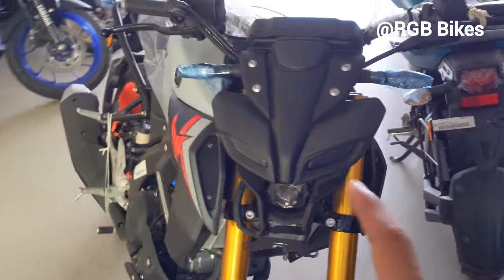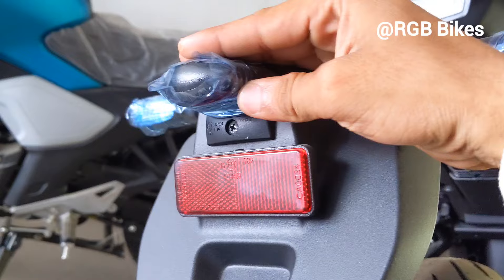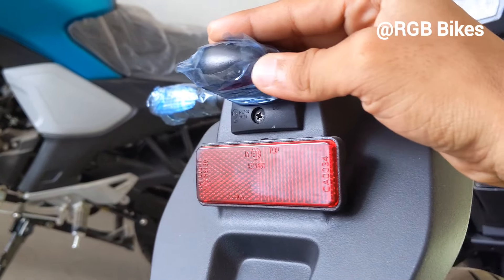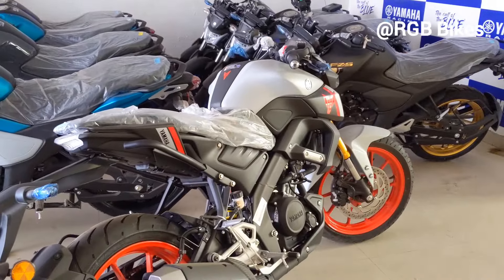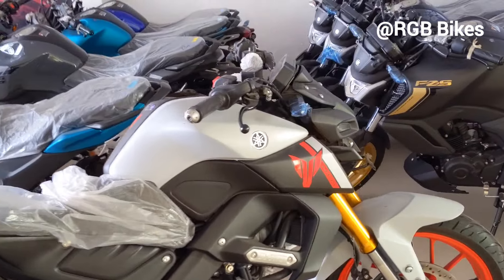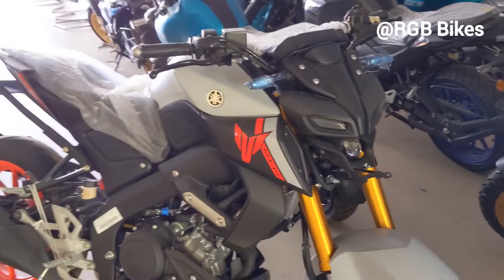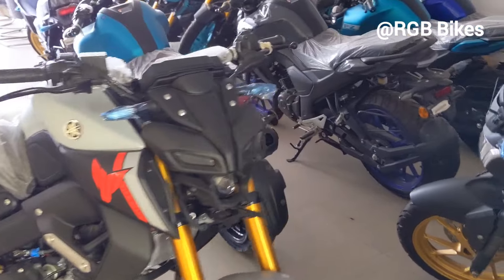If you talk about the color update, the company has no update there. The next update is the bike's lights — the headlight was halogen before, but now you get an LED number plate light as well. The company has launched a new color called cyber green. The rest of the bike from A to Z is the same, and there are two new sensors added on.